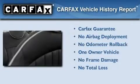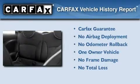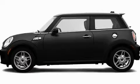This Mini has had only one owner and it qualifies for the Carfax Buy Back Guarantee. Stop by today and test drive this automobile for yourself.